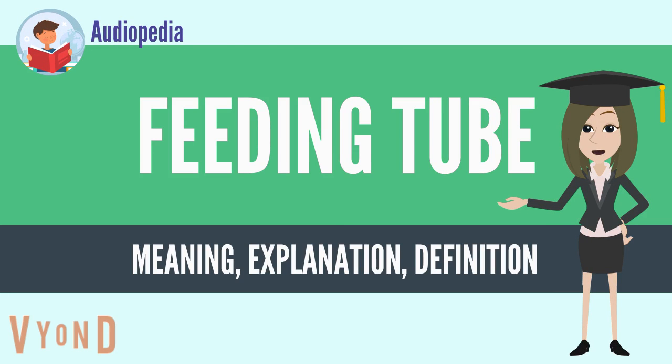The feeding tube is a medical device used to provide nutrition to people who cannot obtain nutrition by mouth, are unable to swallow safely, or need nutritional supplementation. The state of being fed by a feeding tube is called gavage, enteral feeding, or tube feeding.